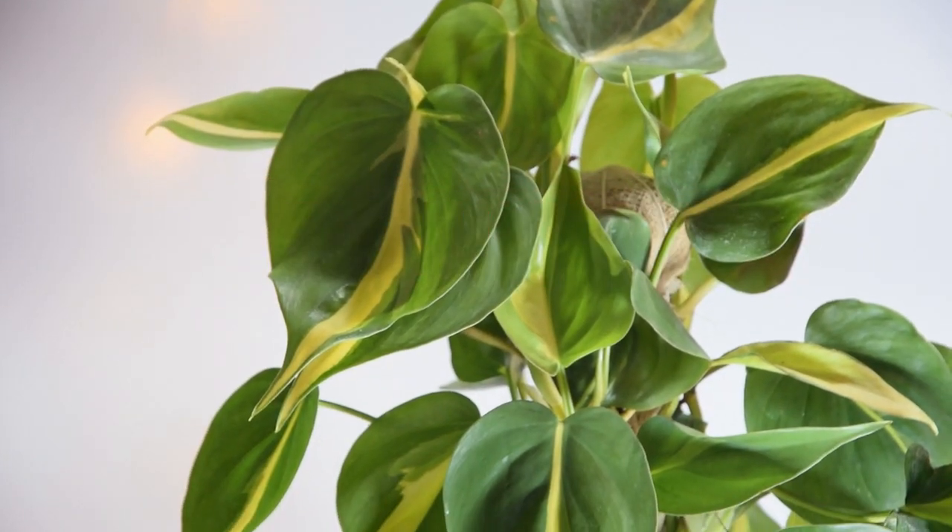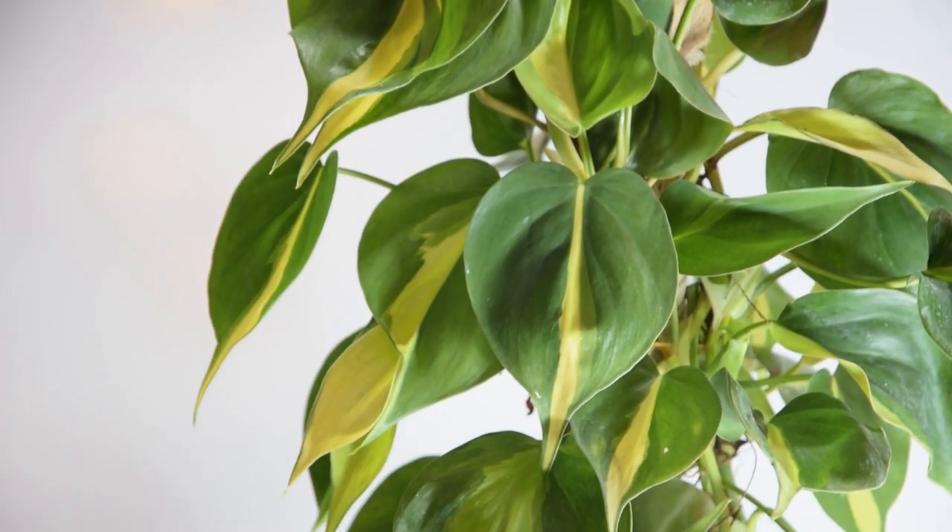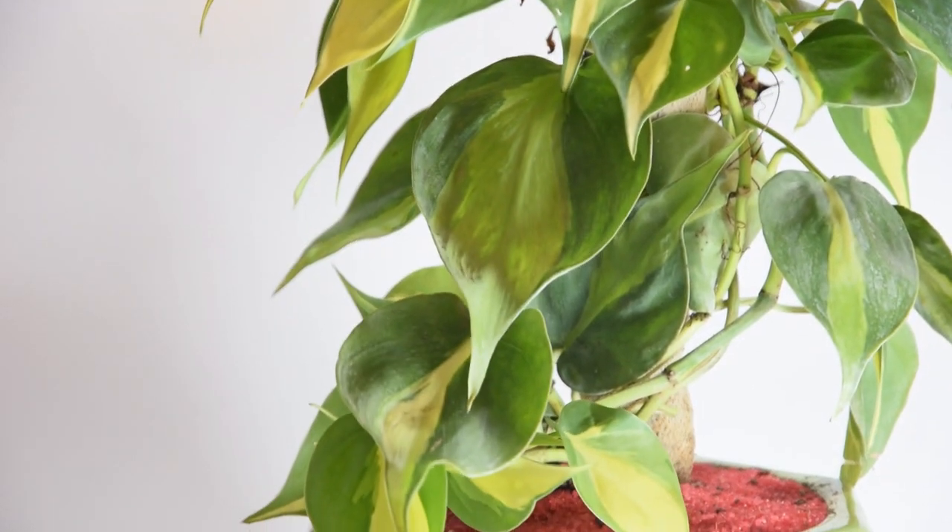Brazil Philodendron. This philodendron cultivar produces heart-shaped variegated leaves with golden yellow, white, or cream-hued stripes. The foliage closely matches the leaves of pothos.